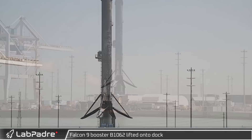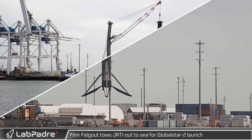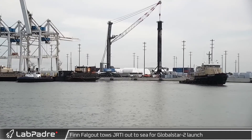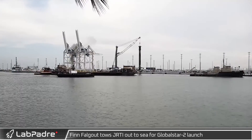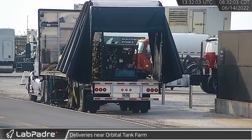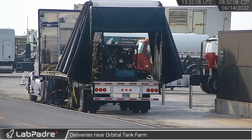Returning to the Cape, Booster 1062 was removed from the landing barge and placed on the docks for transport and refurbishment. The next day, Finn Falgout towed Just Read the Instructions out to sea ahead of the Global Star 2 mission. There's always new equipment and supplies showing up at Starbase, such as this flatbed load at the tank farm.